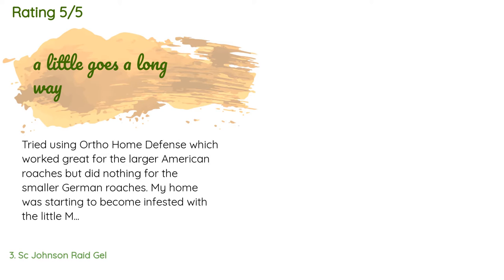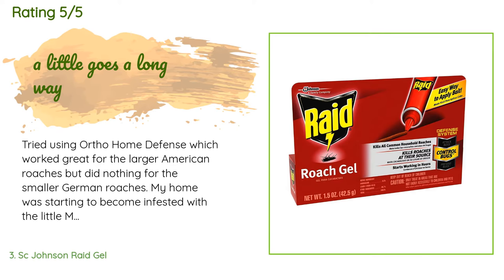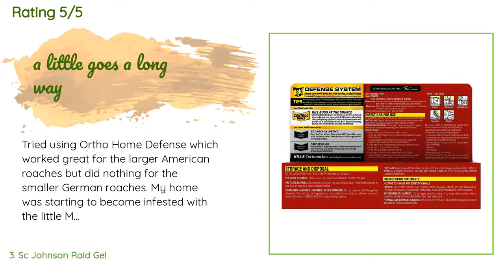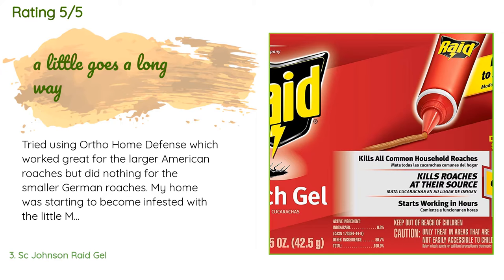856 customers have reviewed this product and the average rating is 4.4 stars. A customer said: "Tried using Ortho Home Defense, which worked great for the larger American roaches but did nothing for the smaller German roaches. My home was starting to become infested with the little ones."